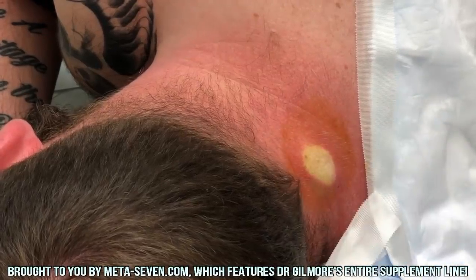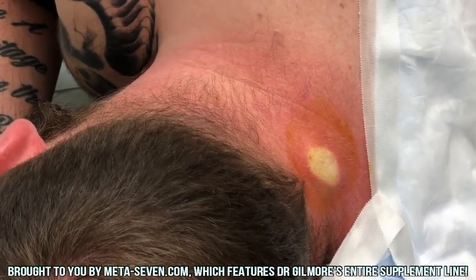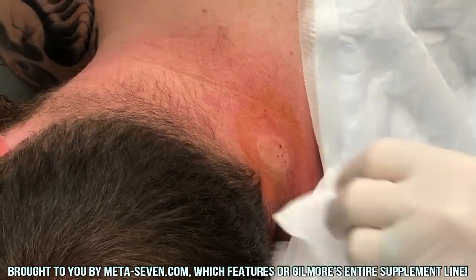This is 1% lidocaine with epi, yes, buffered. So now we're going to give you a few minutes to let that anesthesia really do its job. All right, we're back with Leo the Lion.